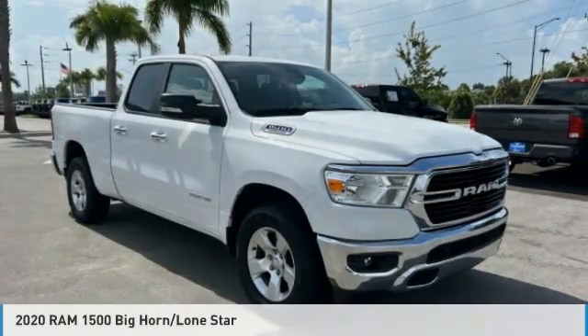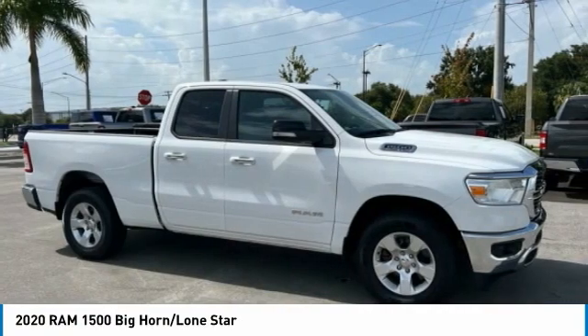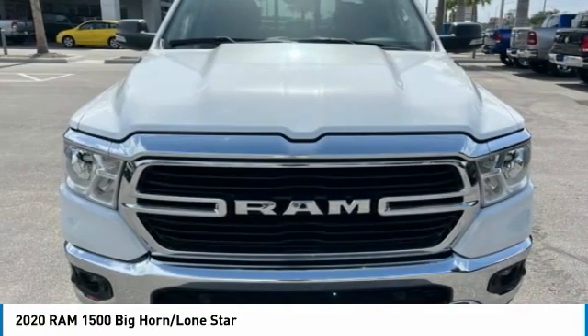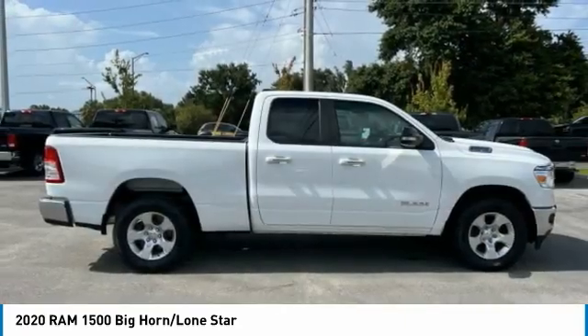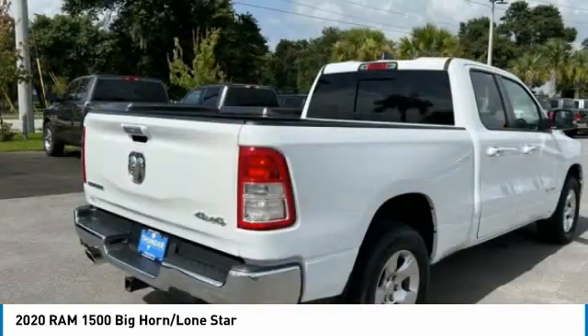Today with the 2020 Ram 1500. The Ram 1500 went against the Chevrolet Silverado, Ford F-150, and Toyota Tundra, which are all excellent trucks in their own right. The Ram took home the prize for its well-rounded strengths. Here are some of this vehicle's great options.